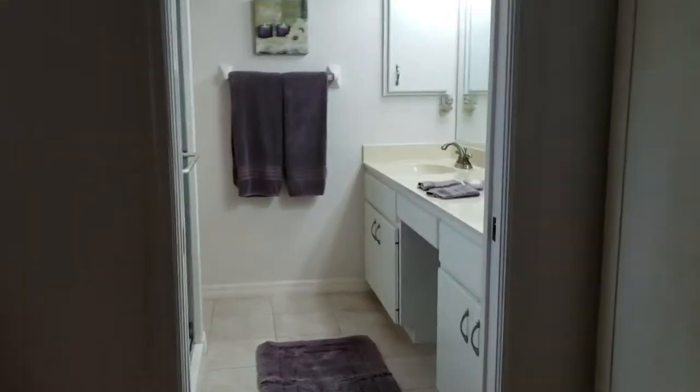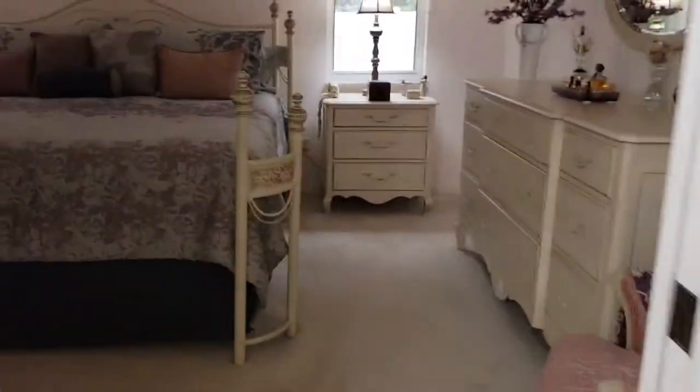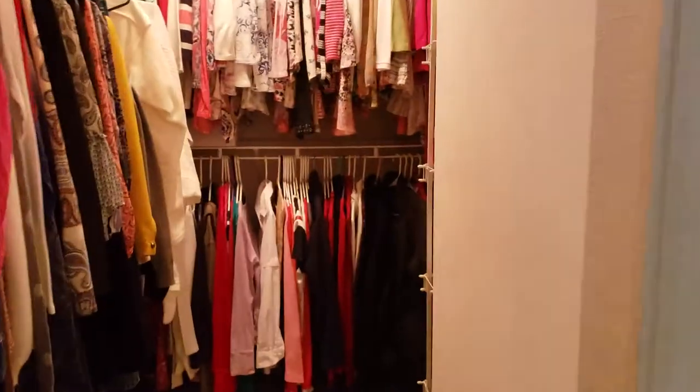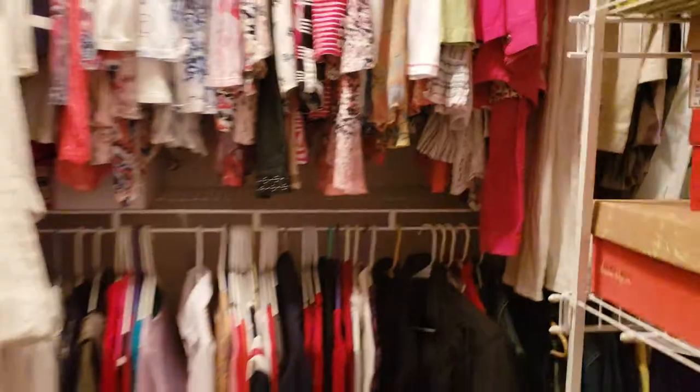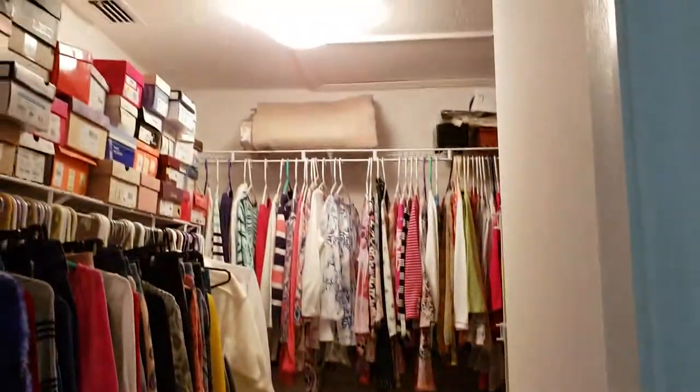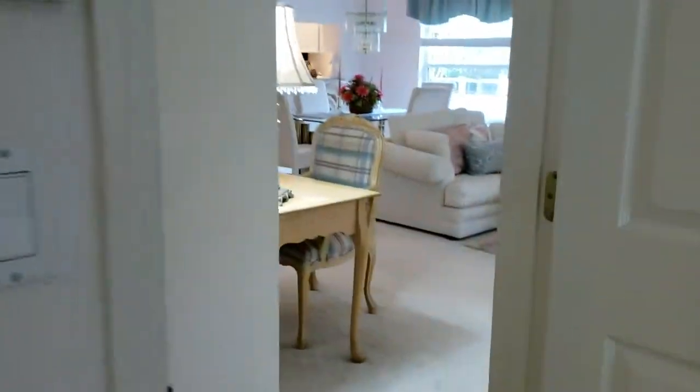The bathroom has a his and her sink — all original stuff. This has not been updated; it has the cultured marble top and original tile in the shower. The shower door looks like it has been updated — it looks like a newer shower door, but everything is like the day it was built. The bathroom is very nice. The master has a walk-in closet which actually walks back further than it would appear — it's larger than it looks, a really good size master closet.